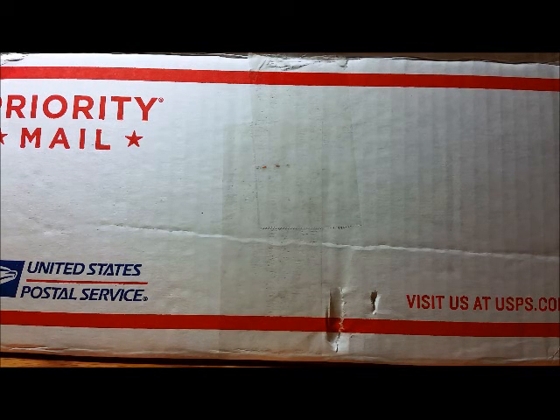Hi everyone! Welcome to Surprise Toy Box! I have a special video for you today. I have a parcel that I got in the mail last month — it's a prize I won from an Instagram contest and it's a Star Wars mystery pack. I'm gonna show you what I got inside.